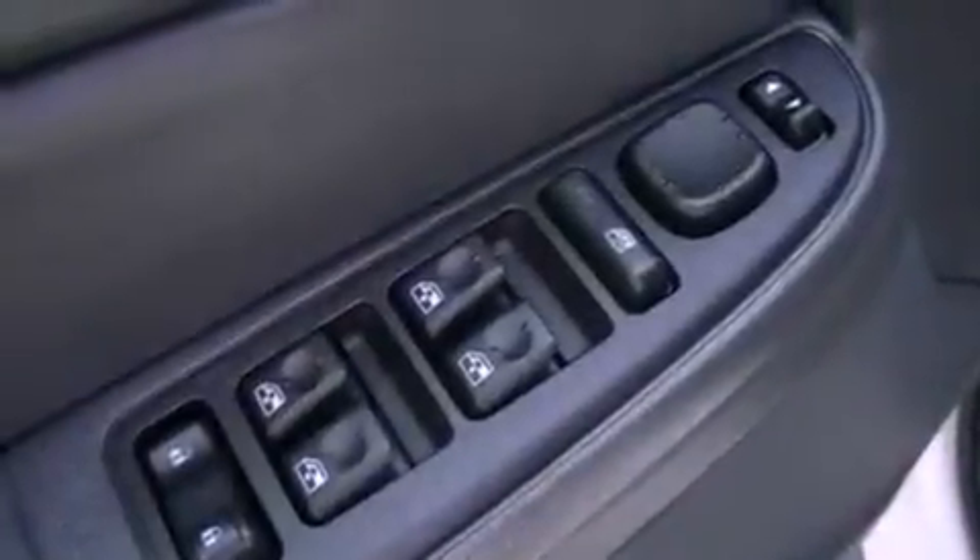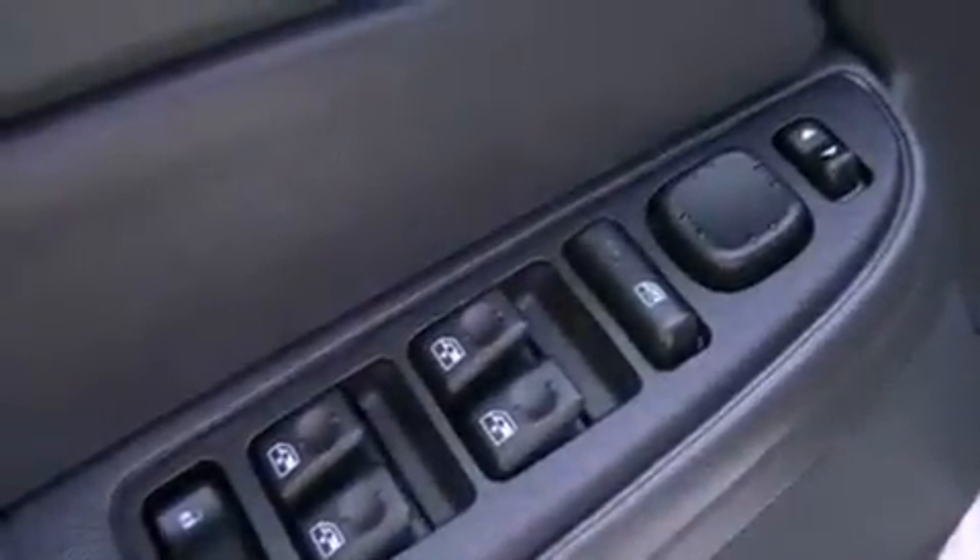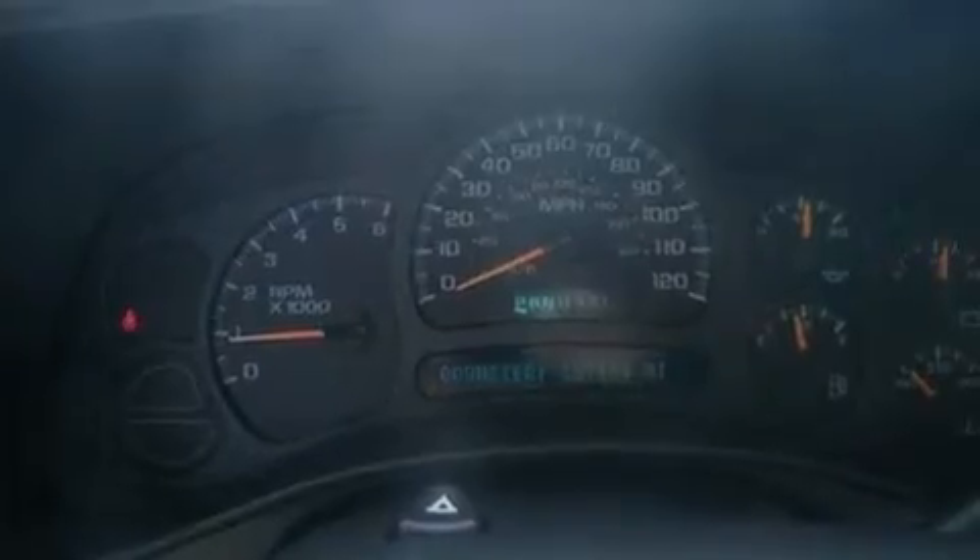Also included are an engine immobilizer theft deterrent system, a passenger side vanity mirror, an anti-lock braking system, dual cargo area lights, and cruise control.